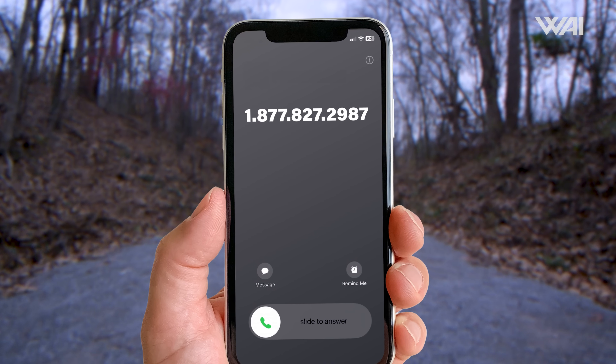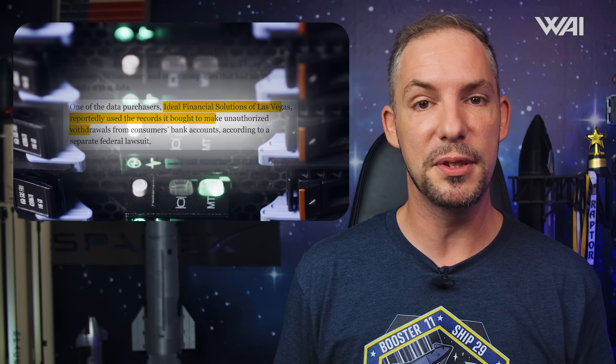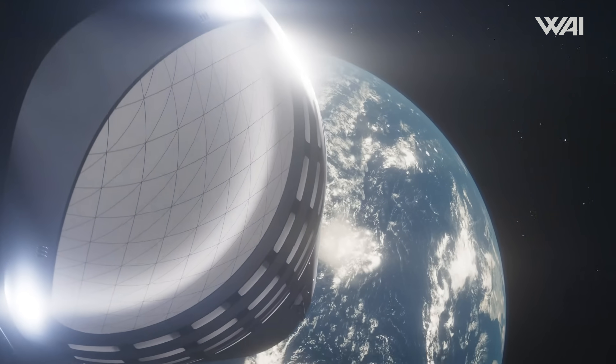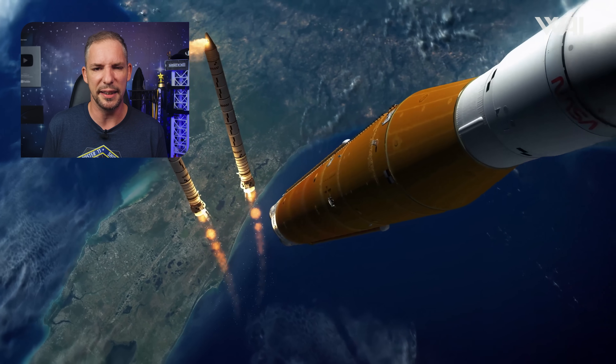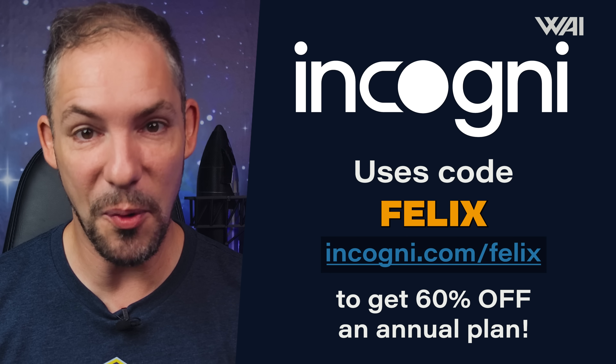I've been bombarded with spam calls from random changing numbers. It turns out data brokers collected and sold my personal information, including my private phone number. This happens every time you surf the web, leaving your personal data everywhere. Luckily, we have a long-term relationship with sponsor Incogni. Think of Incogni as the Starship of online security — powerful, efficient, and designed for massive tasks. They contact data brokers on your behalf, requesting the removal of your personal data and handling any objections. It's fully automated: just create an account, grant Incogni permission, and watch them clean up the mess. Use code Felix at the link below and get 60% off an annual plan. Visit incogni.com/Felix to get started.